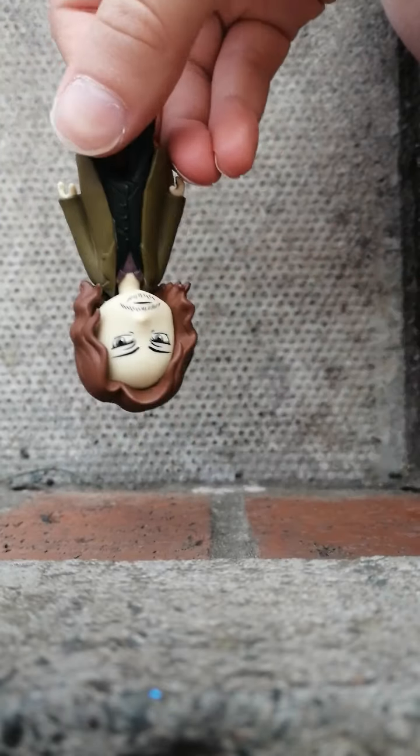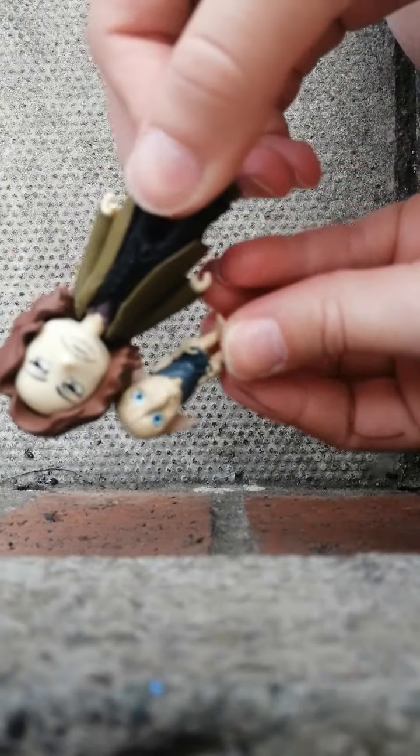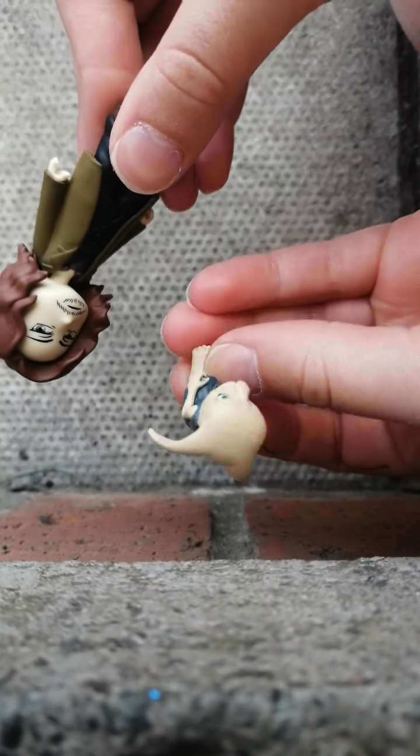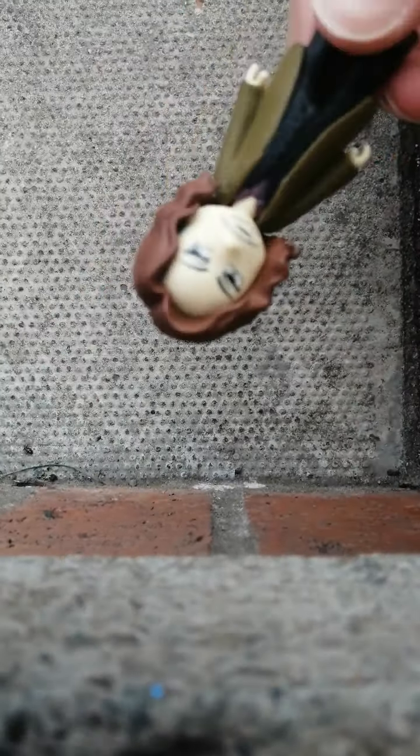So we got Sirius Black with — this one is Kreacher. So we got Sirius Black and Kreacher here. I kind of think Kreacher might be like an extra one, because he's still basically a character. But anyway, we got Sirius Black.